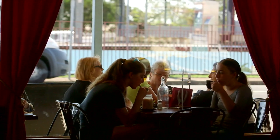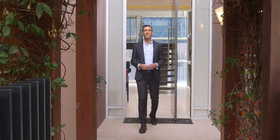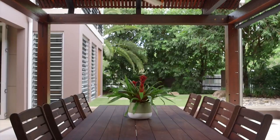I look forward to meeting you here, showing you through and helping you make this place your place.